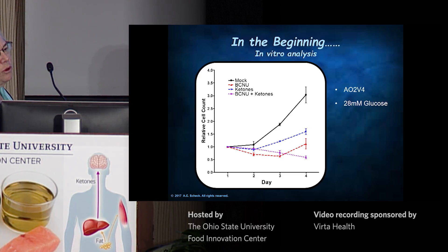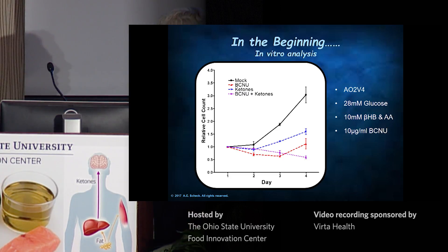It was grown in 28 millimolar glucose — that's very high glucose, that's what the media had. What we did was, without reducing glucose, we threw in 5 millimolar each beta-hydroxybutyrate and acetyl acetate. We also tried one of the drugs that this patient was treated with, which is BCNU or carmustine. That was actually the drug of choice for brain tumors at the time.